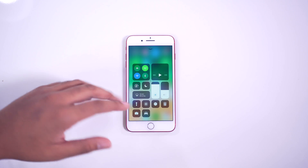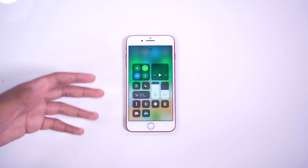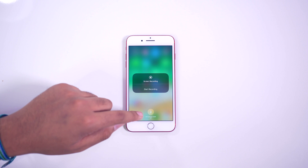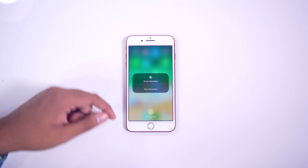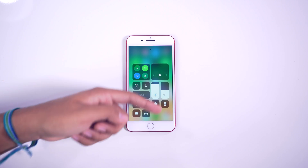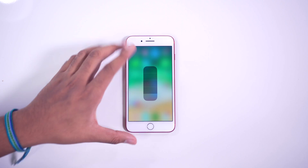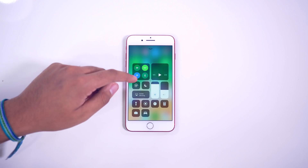Pretty much everything in the Control Center has a purpose with 3D Touch. If you 3D touch on the screen recording button, for example, it'll bring up an option to enable your microphone audio — so if you want to do commentary while recording your screen, you can do that. With the timer, the calculator, camera, and flashlight, you get more control. With the flashlight, you can set different light levels right there. So it's just a nicer, more refined interface.